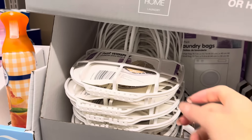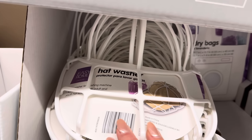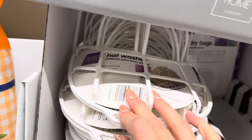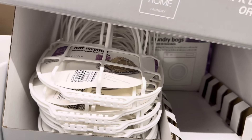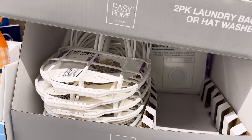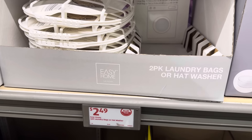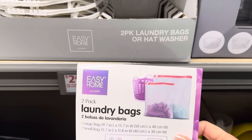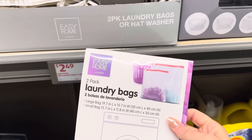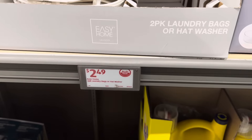A hat washer! I'm terrible — I just throw my hat right in the wash as is. Hat washer for washing machine — it will accommodate both adult and youth sizes so it stays beautiful. Baseball season is coming! $2.49. Also to get out the nasties is the two-bag laundry bag set — a large bag and a small bag made to protect your delicates. $2.49.